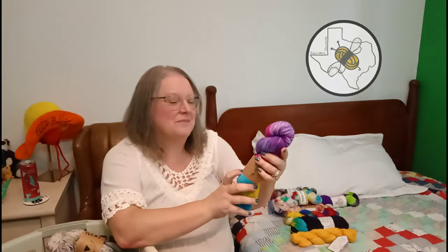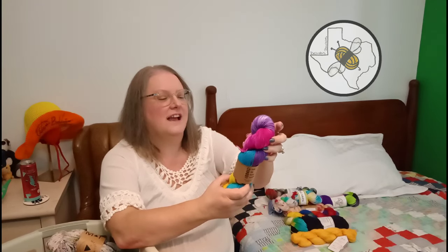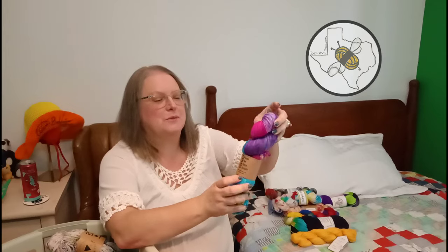This is a Hank Me Home Tonight - Texas Sunrise on Squishy Sock - 80% superwash merino, 20% nylon.